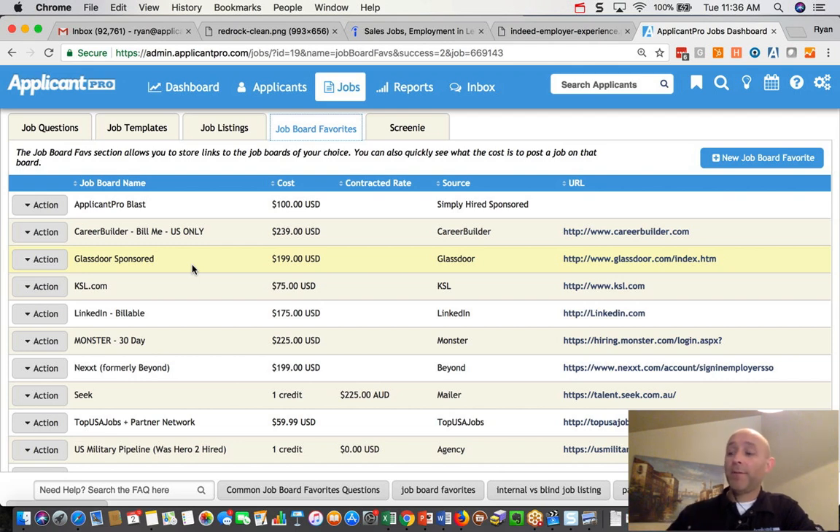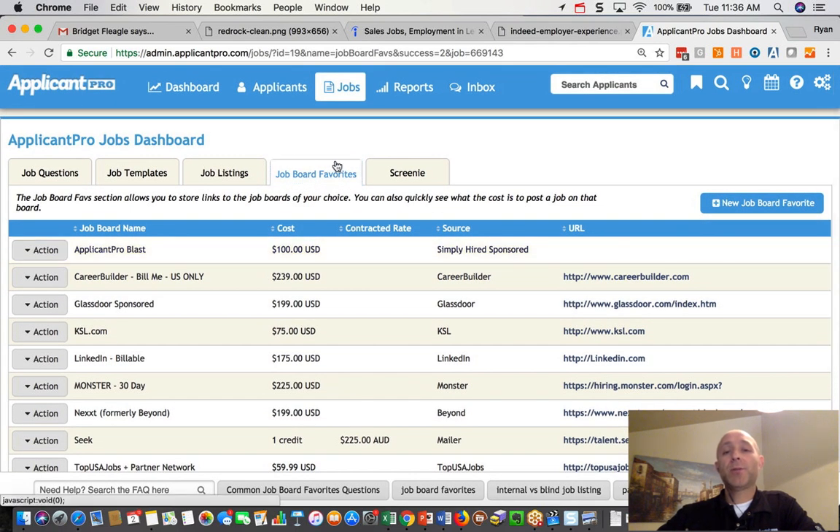Number one: come into your account and look at your job board favorites tab. You'll see that your Indeed sponsorship favorites are now gone — we've archived or disabled all the old Indeed sponsorship ones where you were paying us. Don't worry: if you sponsored a job in December, it's still live and still being sponsored. It will run for its period of time to spend the money you paid. But starting today, January 2nd, 2018, you need to set up a new job board favorite in order to sponsor a job on Indeed.